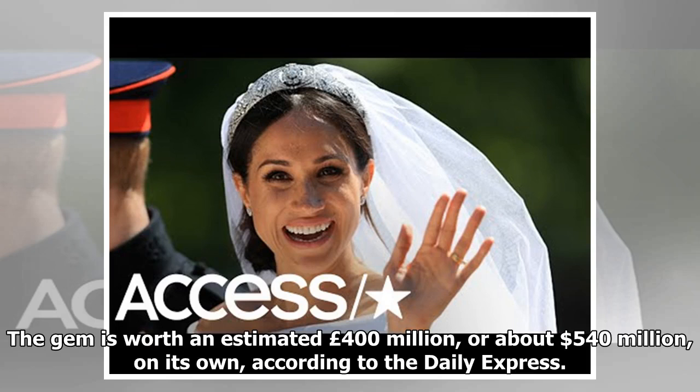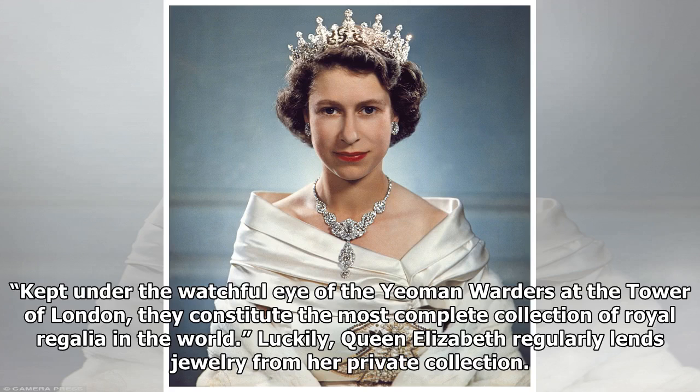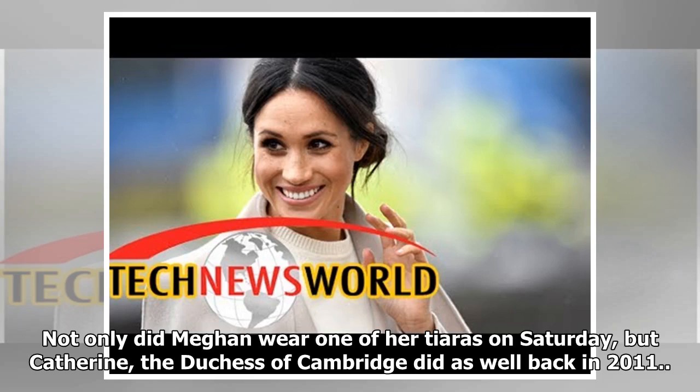The gem is worth an estimated 400 million pounds, or about $540 million, according to the Daily Express. The crown jewels are kept under the watchful eye of the yeoman warders at the Tower of London and constitute the most complete collection of royal regalia in the world. Luckily, Queen Elizabeth regularly lends jewelry from her private collection — not only did Meghan wear one of her tiaras on Saturday, but Catherine, the Duchess of Cambridge, did as well back in 2011.